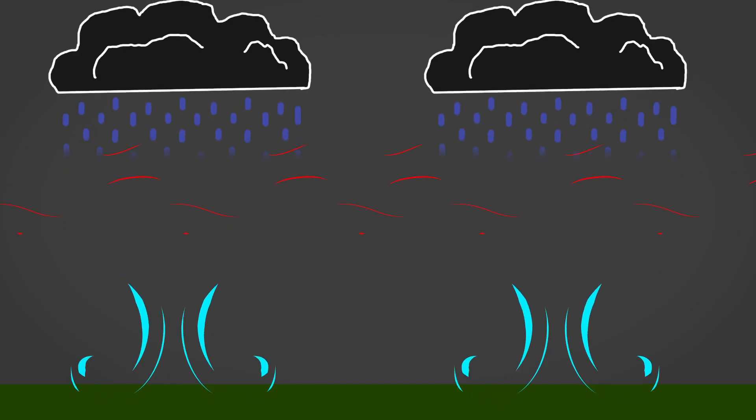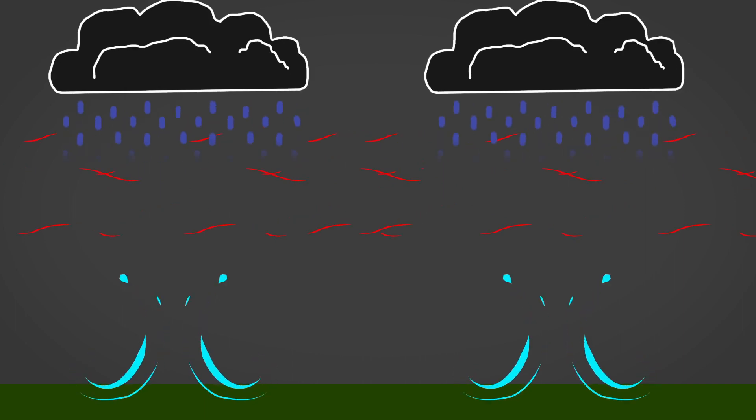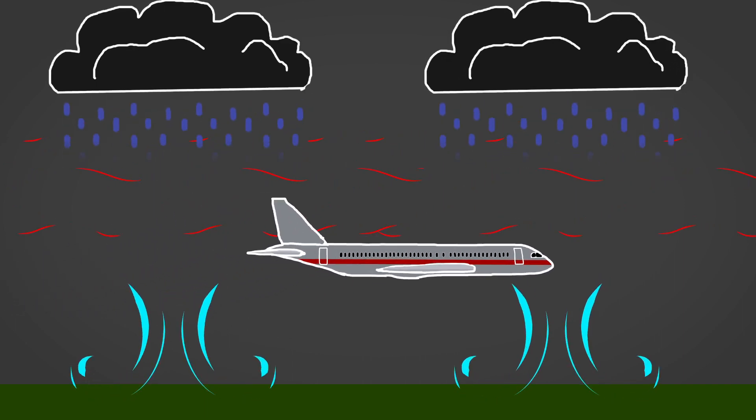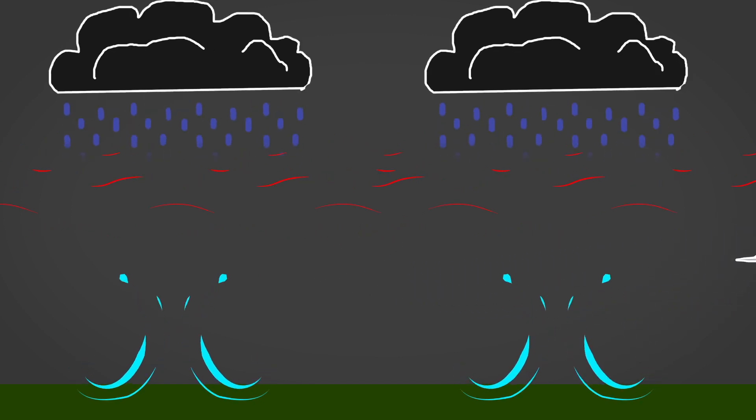When rain evaporates, it makes the air cooler and heavier. This heavy air falls down to the ground, creating turbulence for nearby airplanes and also gusty winds at the surface. So if you're underneath a cloud that's producing virga, don't expect much rain. But at least you'll get a cooler breeze.